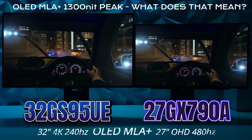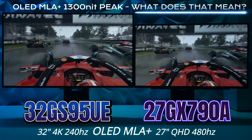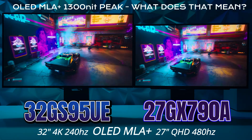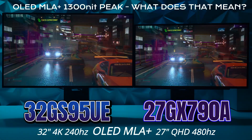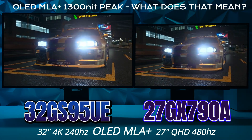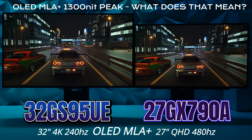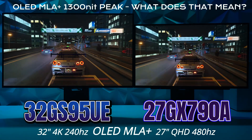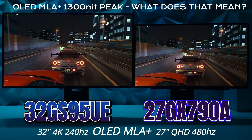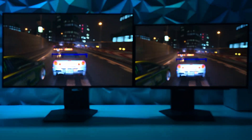Welcome back to another versus video. On the left we have the LG 32GS95UE versus its little brother the 27GX790A. They both feature W-OLED panels with MLA+ technology with up to 1300 nits in peak brightness. Today I wanted to showcase what MLA+ really means in terms of peak highs, covering it on the PlayStation 5 and PC with Gran Turismo 7, F1 2024, and the HDR power of Cyberpunk 2077.